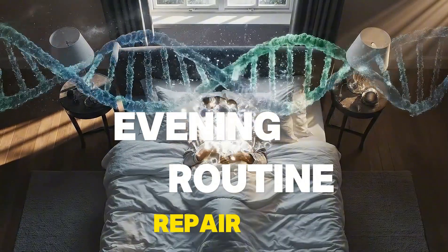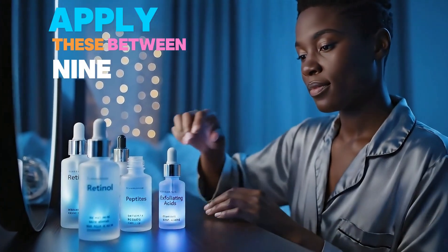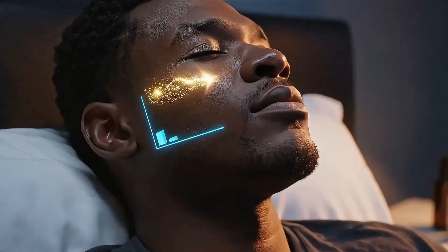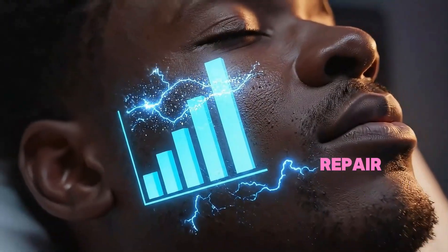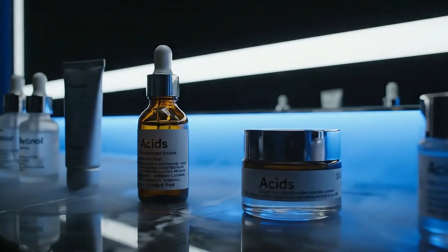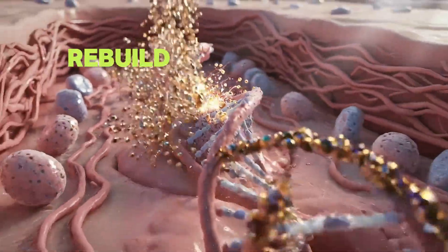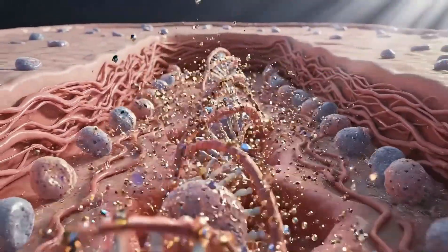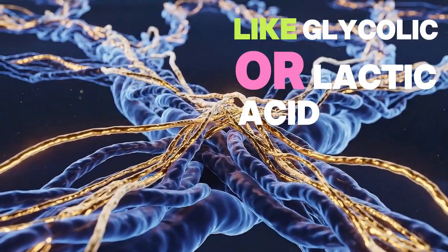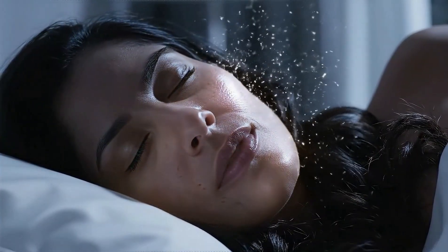Evening routine — repair mode. This is when you bring out the heavy hitters: retinol, peptides, exfoliating acids. Apply these between 9 p.m. and midnight, right before your skin enters its peak regeneration window. Research proves these ingredients work 47% better during your skin's natural repair cycle. Retinol is light sensitive — it breaks down under UV exposure, making morning application completely ineffective. But at night, your cells are literally waiting to absorb and rebuild. Peptides signal your skin to produce more collagen, and that production happens almost entirely during sleep. Exfoliating acids like glycolic or lactic acid remove dead skin cells, and your skin sheds those cells naturally at night anyway. You're working with your biology, not against it.